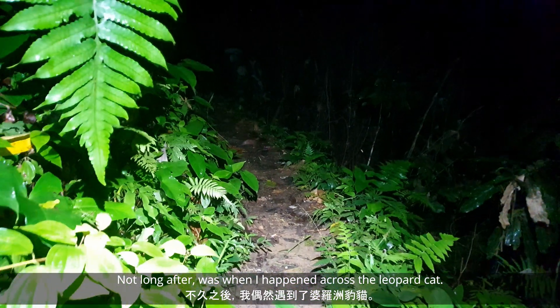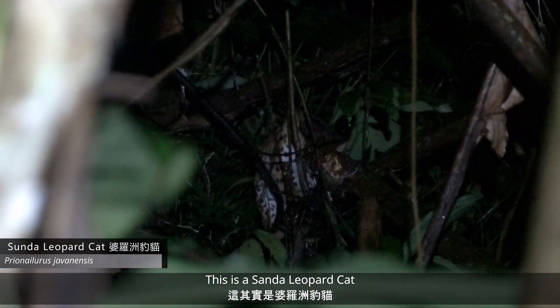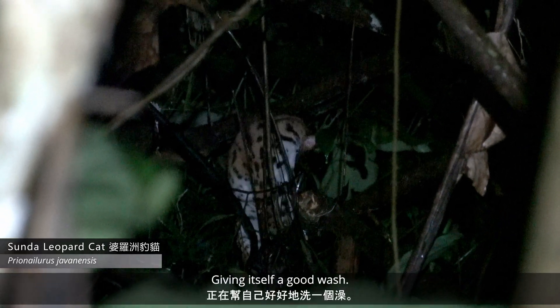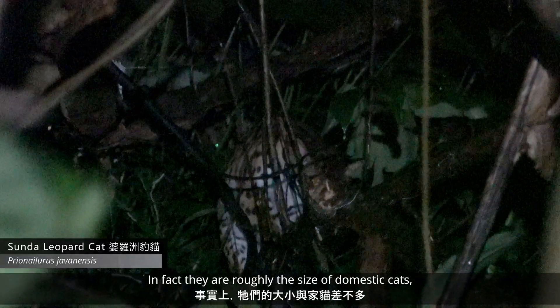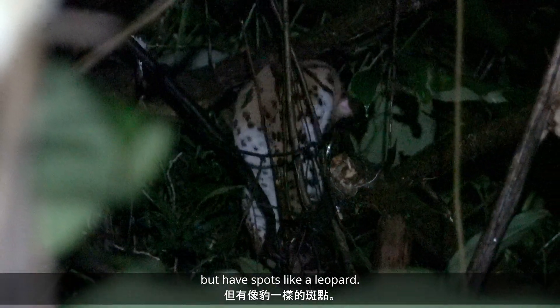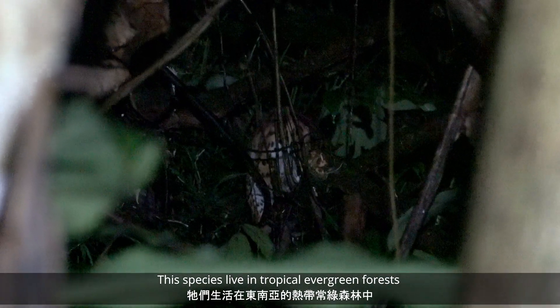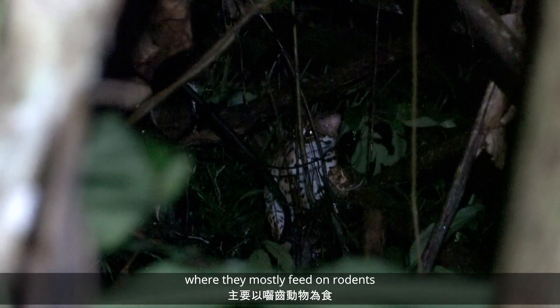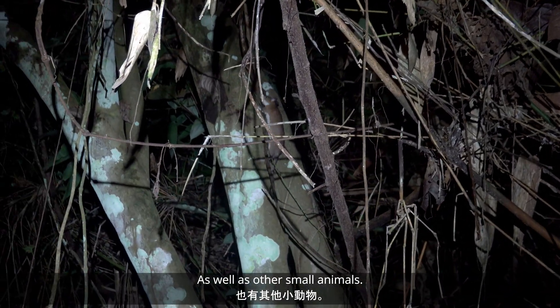Not long after was when I happened to cross the leopard cat. This is a Sunda leopard cat, and it's just chilling there doing cat things — giving itself a good wash. In fact, they are roughly the size of domestic cats, but have spots like a leopard. This species lives in tropical evergreen forests throughout Southeast Asia, where they mostly feed on rodents — of which there are many here — as well as other small animals.